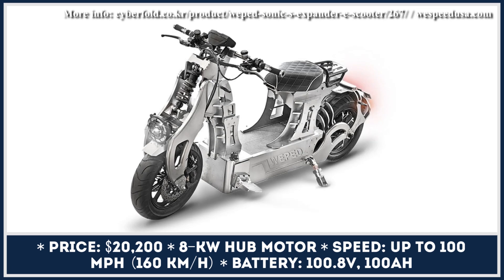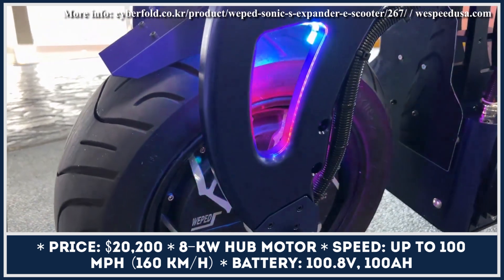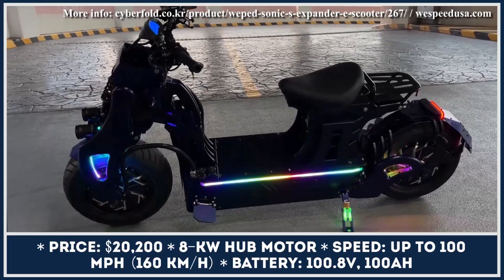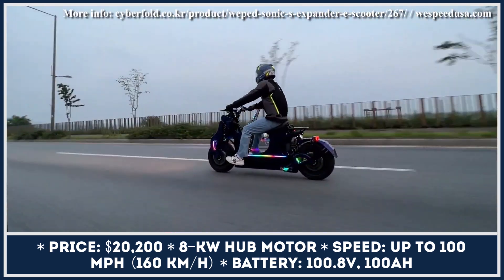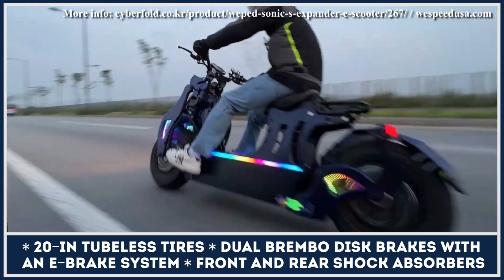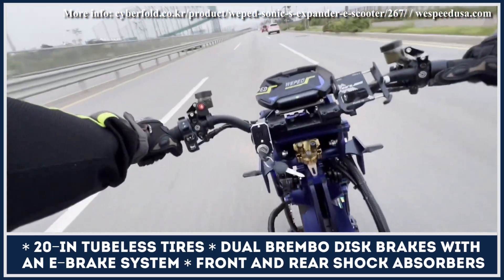Nowadays, many manufacturers are using unconventional designs and bright color schemes to highlight the sporty nature of their products, and South Korea's Weephead takes this trend even further. Over the past years, this manufacturer has brought almost a dozen flashy electric stand-up scooters capable of reaching speeds beyond 50 miles per hour — parameters that are both terrifying and fun, and could only be enjoyed by professional riders. This may have prompted Weephead to develop a relatively safer model with a proper seat.